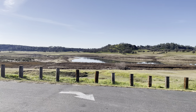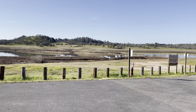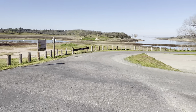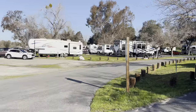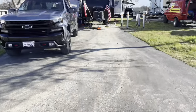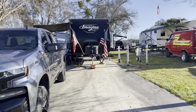South Shore, Lake Comanche, February 2022, Monument Campground. Full hookups — electric, water, and sewer.